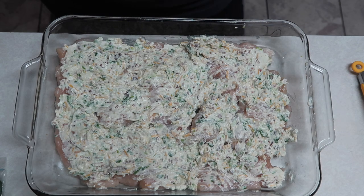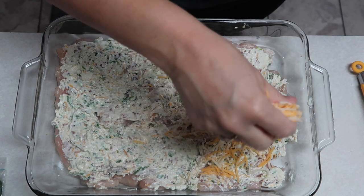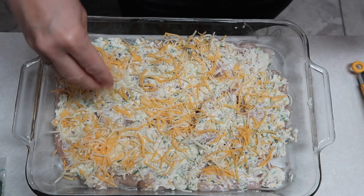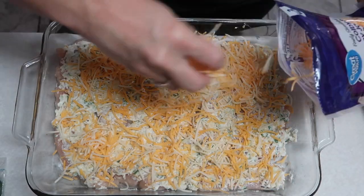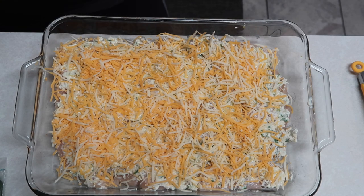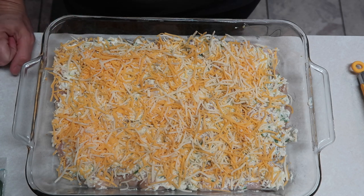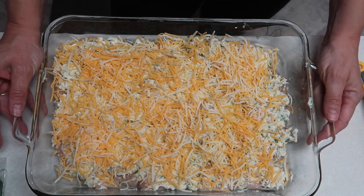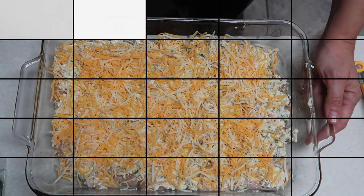Now it says to top with the remaining cheese, so I'm just going to top it with some more cheese — about three quarters of a cup if you're measuring. Then it says to bake 30 to 40 minutes or until the chicken is cooked through with an internal temperature of 165. Since my chicken is not real thick, I'm going to start at 30 minutes. We'll put this in the oven and I'll let you know how it does.